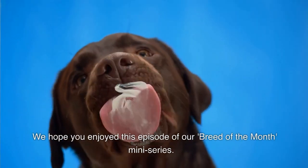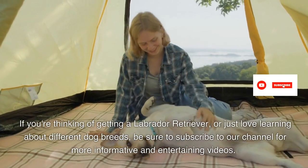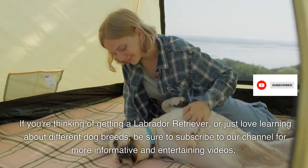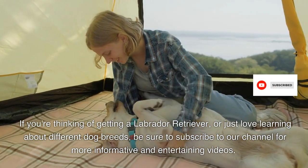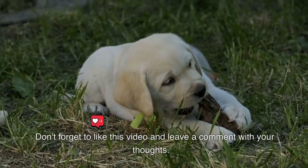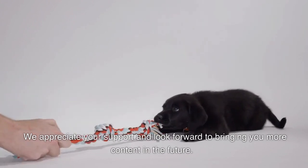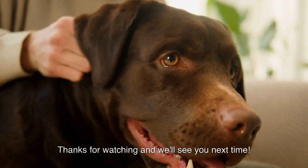We hope you enjoyed this episode of our Breed of the Month mini-series. If you're thinking of getting a Labrador Retriever, or just love learning about different dog breeds, be sure to subscribe to our channel for more informative and entertaining videos. Don't forget to like this video and leave a comment with your thoughts. We appreciate your support and look forward to bringing you more content in the future. Thanks for watching and we'll see you next time.